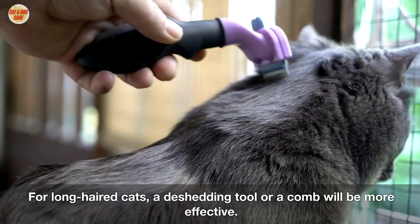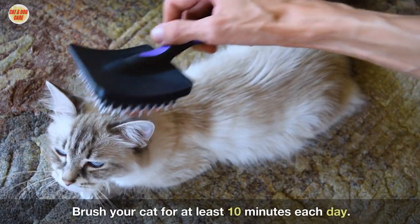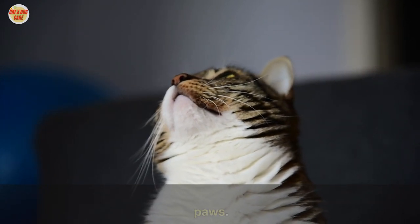For long-haired cats, a de-shedding tool or a comb will be more effective. Brush your cat for at least 10 minutes each day. Be sure to brush all over your cat's body, including the belly, tail, and paws.